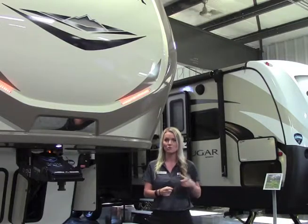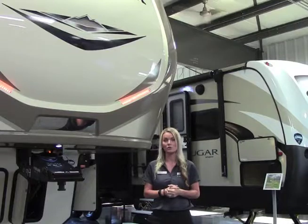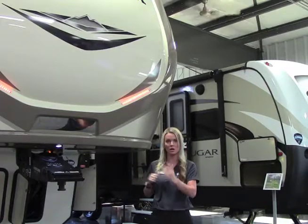Check the GFI — that's usually in the bathroom in that plug-in, just push that. You can also check your breaker panel. There are fuses and breakers in there; if a fuse is bad, it'll light up. Flip your breakers on and off.